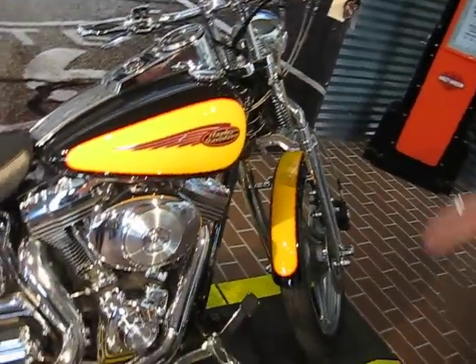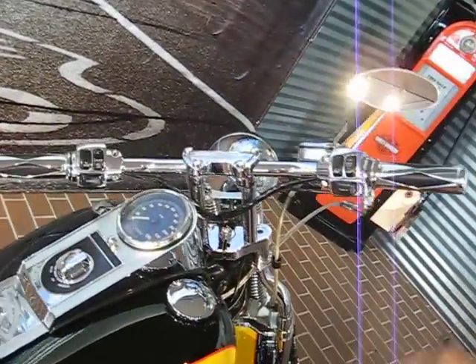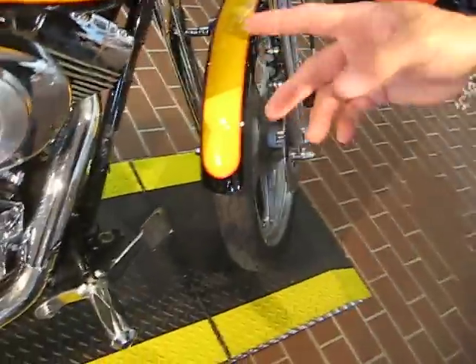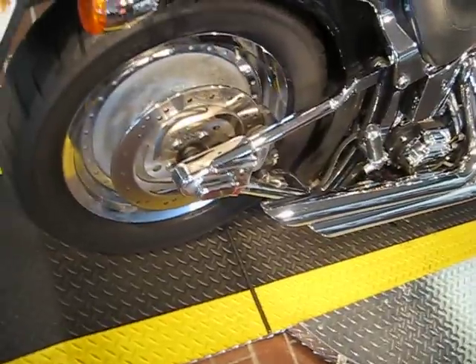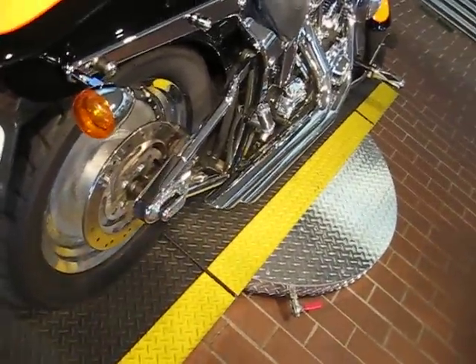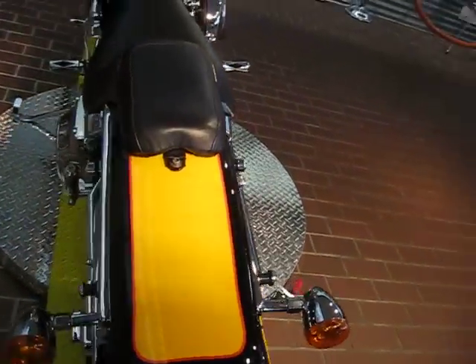This bike has a lot of extra goodies on it. It's got chrome switch housings, drag bars, matching grips and pegs, high-performance air cleaner, high-performance exhaust, chrome swingarm, rear axle cover in chrome, and the Badlander seat on it. Some really nice touches.